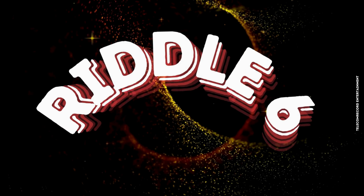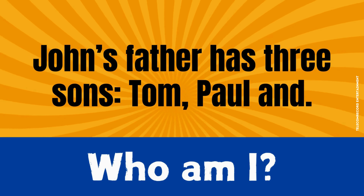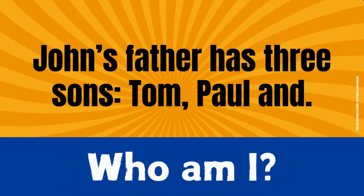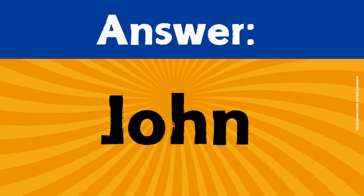Riddle number six. John's father has three sons: Tom, Paul, and... Who am I? The correct answer is John.